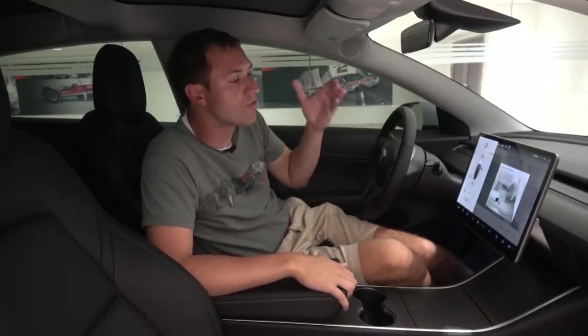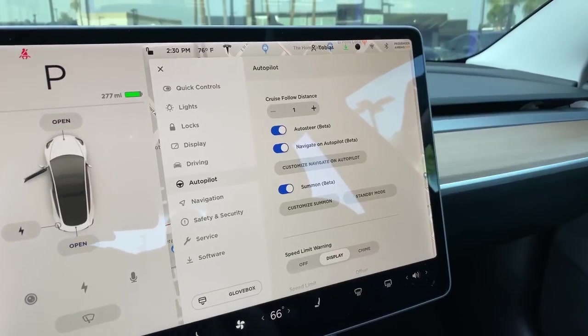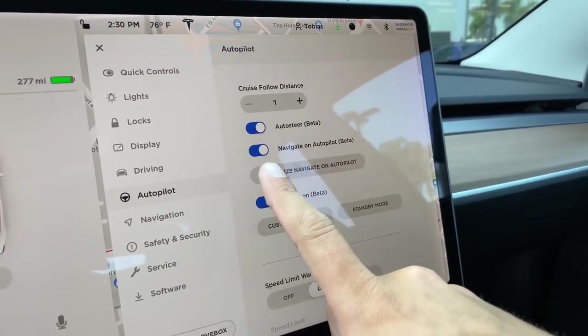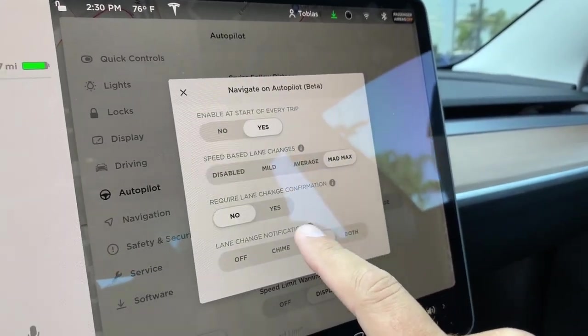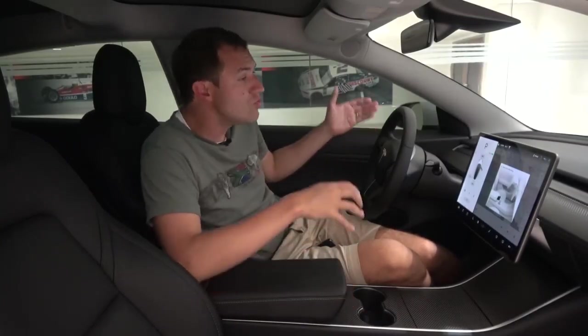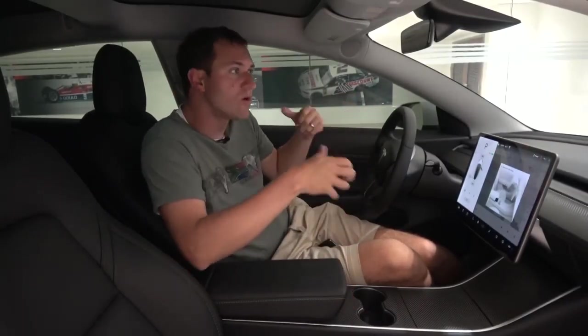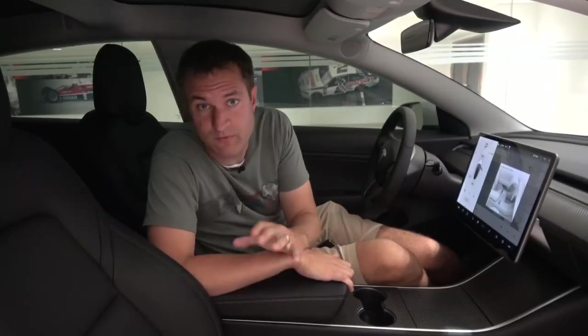Another cool feature is an improvement to the autopilot system called Navigate on Autopilot. It's no secret that Tesla has a great autopilot system that does a lot of the steering and driving for you. But now with Navigate on Autopilot, if you have your navigation system on and you're coming up to an exit, the car will automatically lane-change itself over to the exit and then actually take the exit. With regular Autopilot you have to put on your turn signal and kind of tell it to go into the exit, but Navigate on Autopilot does all of that for you — a really impressive step up.